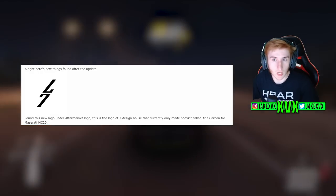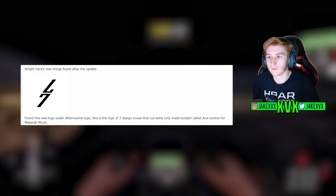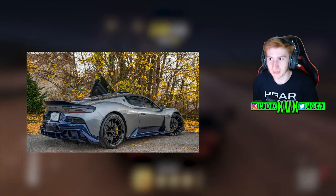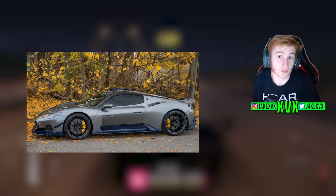He has found a new logo under the aftermarket logo section. This is the logo design of Seven Design House, which currently only makes a body kit called Aria Carbon for the Maserati MC20. I'll pop up a picture on screen so it speaks for itself.